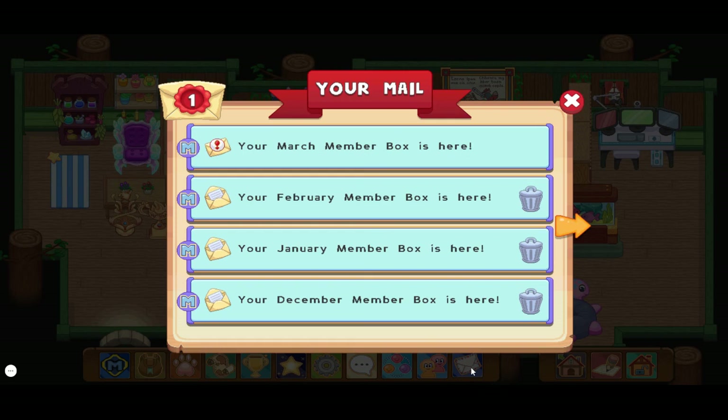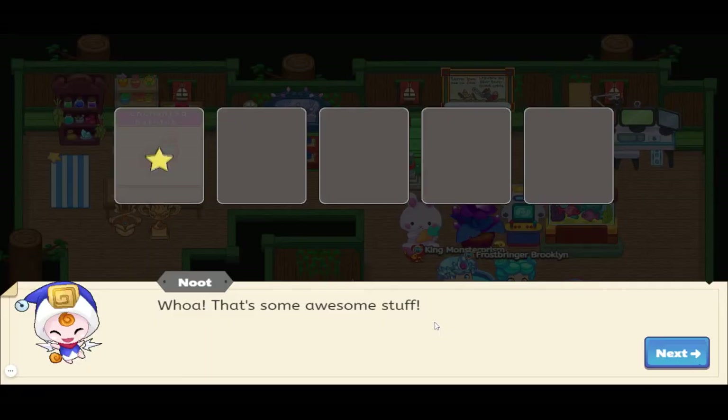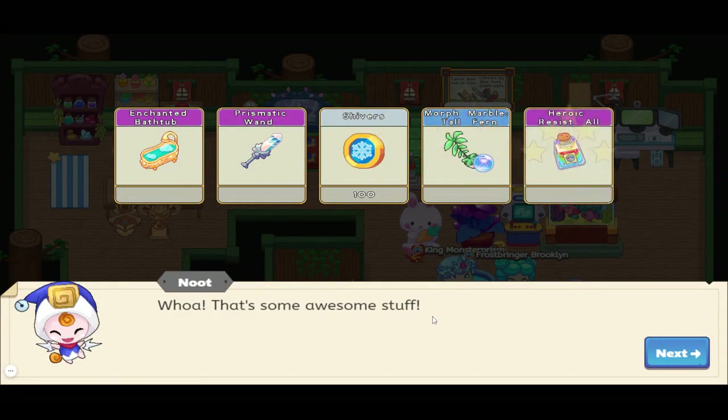So here we have a wand, a fern, a potion, some shivers, and a bathtub. Wow! I want to know what this bathtub is called — it looks really cool. 'Enchanted Bathtub' — they come up with the best names for things. Prodigy is so creative with their names. Enchanted Bathtub — that is something I would have never thought to name that.